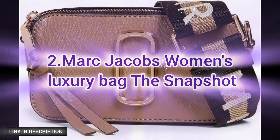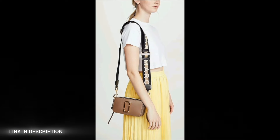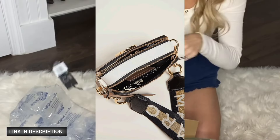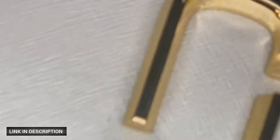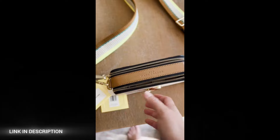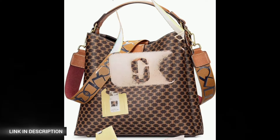Second, introducing the Marc Jacobs women's luxury bag — the Snapshot. This stylish purse boasts striking and vibrant accent colors, making it a standout accessory for any outfit. Designed for ease of carry and built with well-made construction, the Snapshot combines both fashion and functionality. Elevate your look with this eye-catching, high-quality handbag from Marc Jacobs.